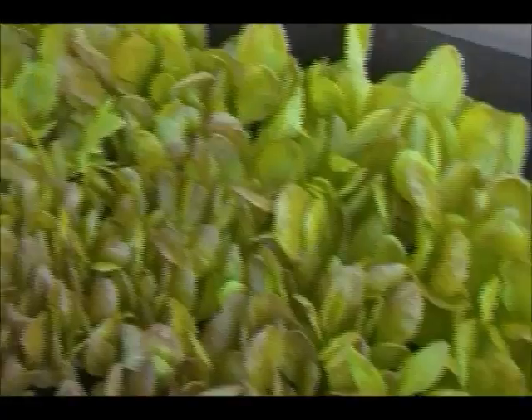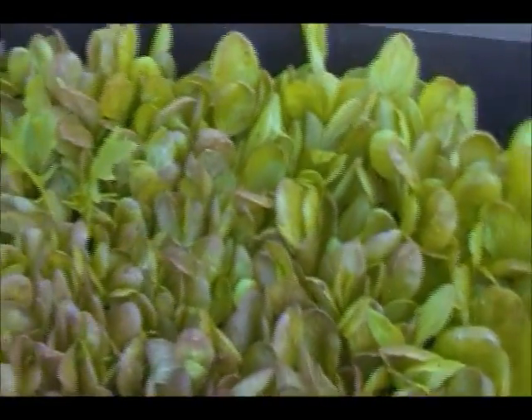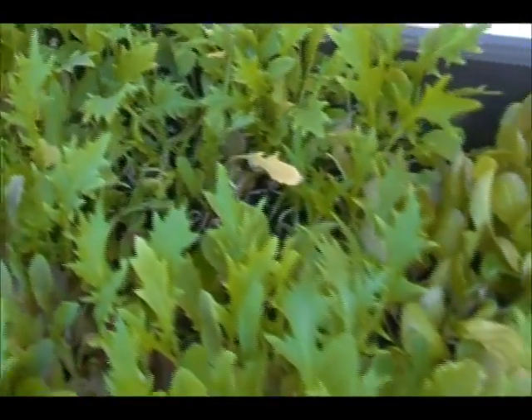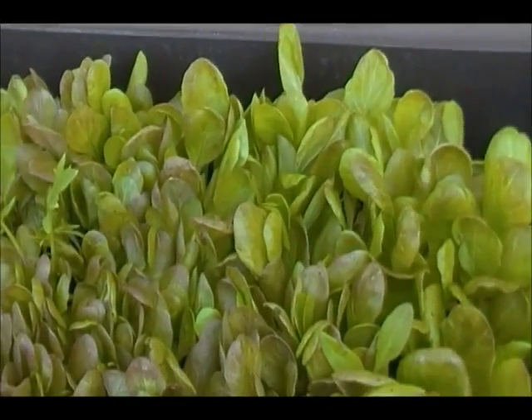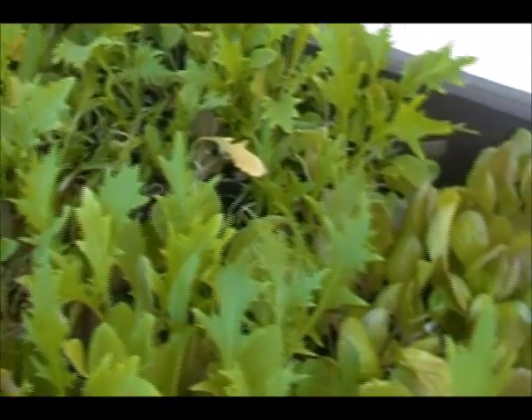We had a good rain last night, so things are a little happier than they were. There's been a lot of growth in the last six or seven days since I did the last video. This is my lettuce garden. It's under an eave up on the patio, so it doesn't get too much sunlight. But it rained hard enough where it got rained on, which is kind of nice.